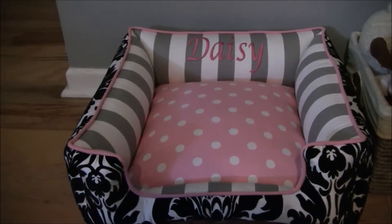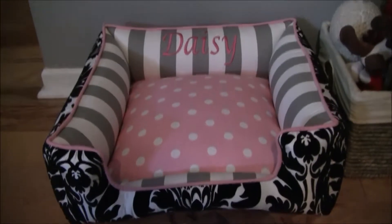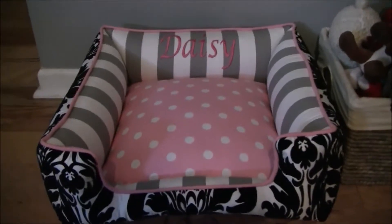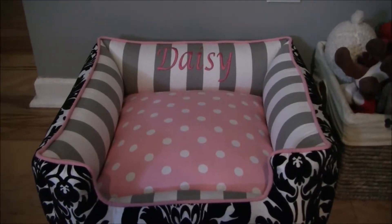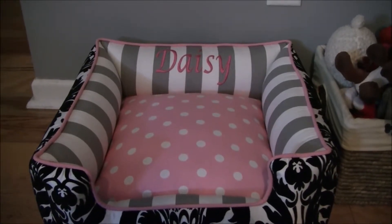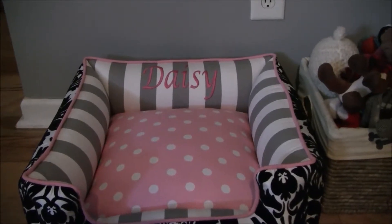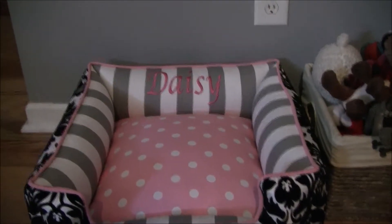We just had one from Target, and let me tell you, I really debated getting a very expensive dog bed. Every dog I've ever had, they never used their dog bed. So since I saw that she used hers consistently, that's when I decided to splurge and make this purchase.